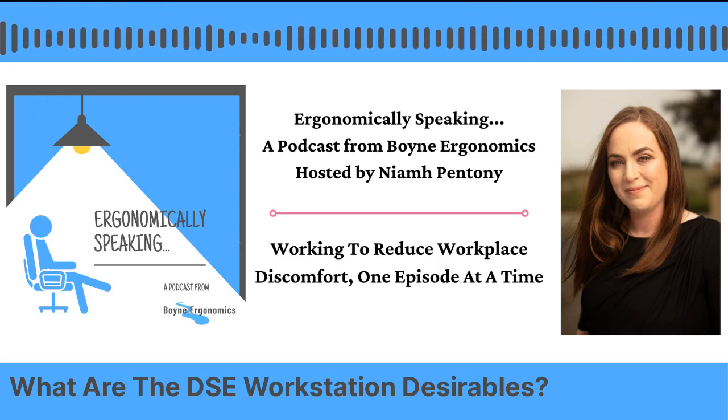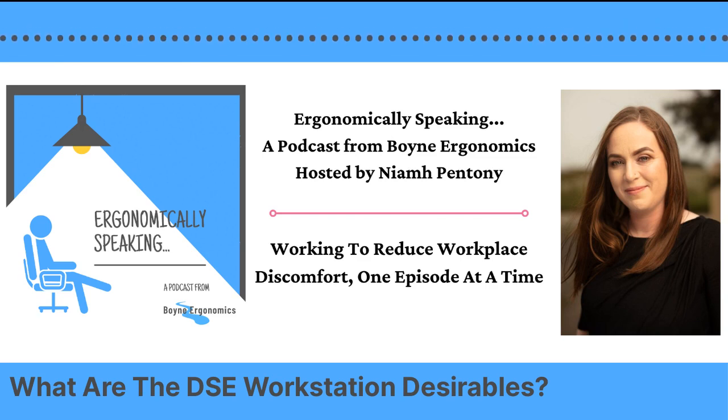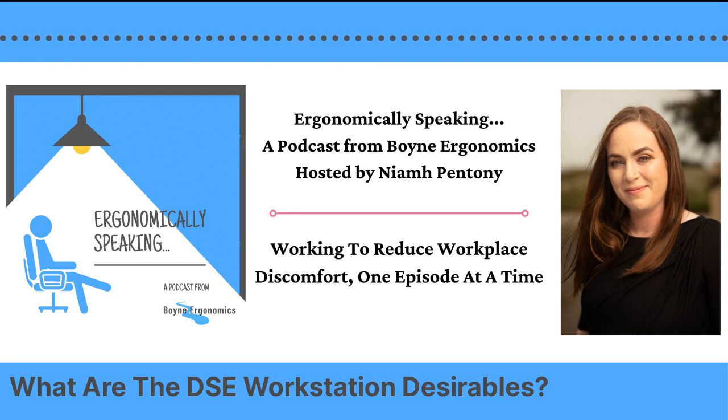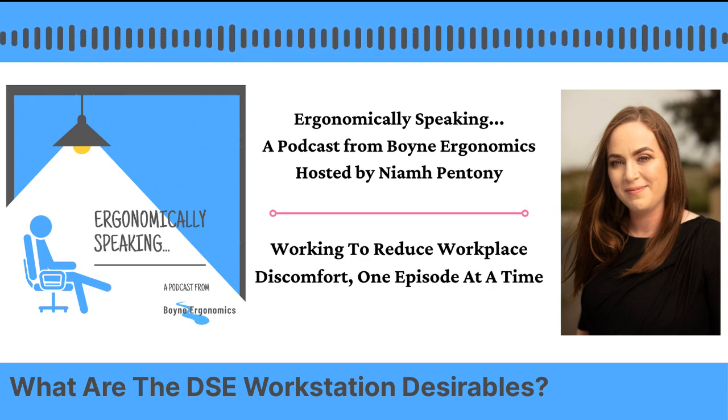Hi everyone and welcome along to Ergonomically Speaking, the podcast that aims to help you reduce or even eliminate work-related discomfort. I'm your host Niamh Pentany of Boyne Ergonomics and I'd like to thank you for joining me for this episode. Before we get into the meat and bones of this episode, I'd like to just do a little bit of housekeeping.